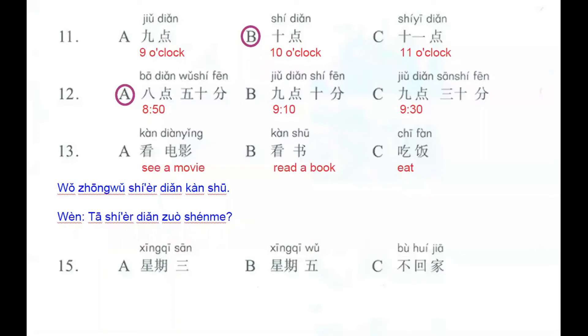Number 13. The first option: 看电影, to see a movie. Second one: 看书, to read a book. The third one: 吃饭, to eat. We listen to this sentence: 我中午十二点看书 — I at 12 o'clock, midday, read a book. The question is 他十二点做什么 — what does he do at 12 o'clock? The answer is 看书, letter B.